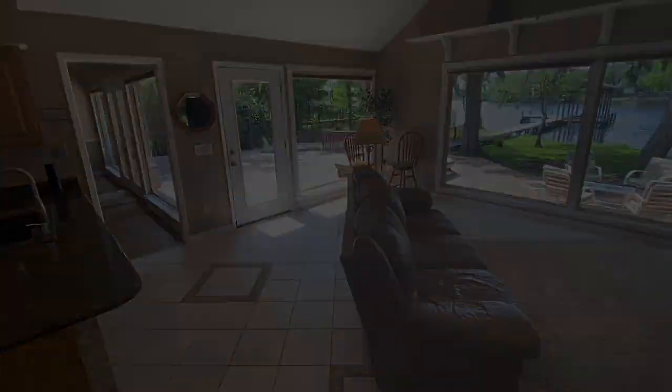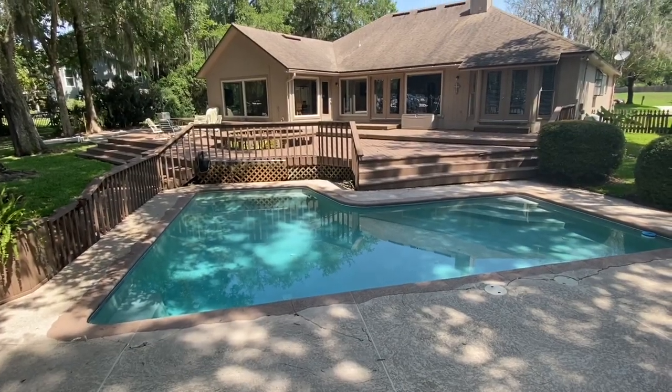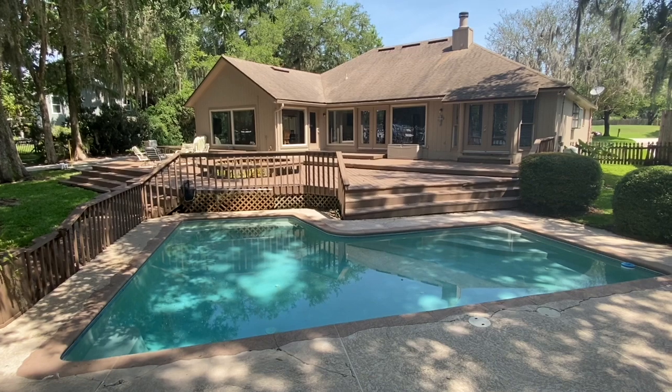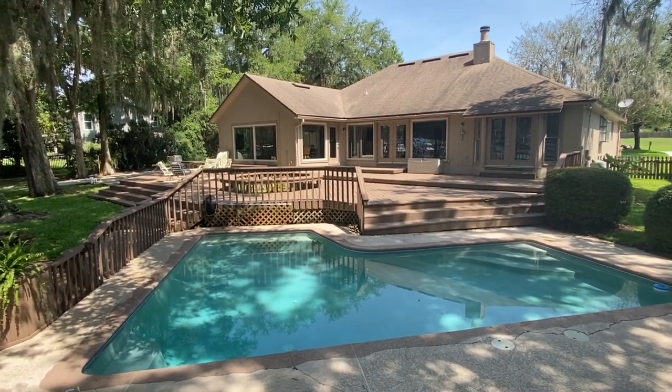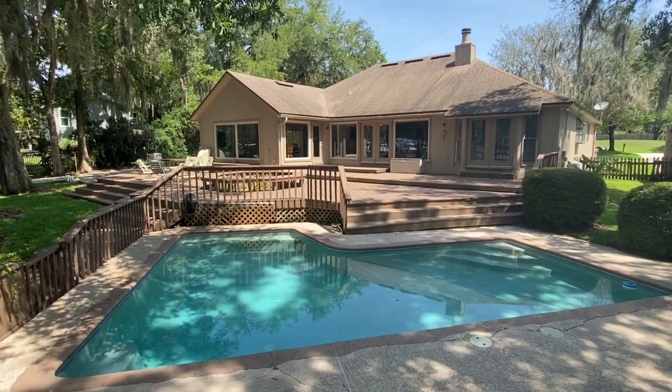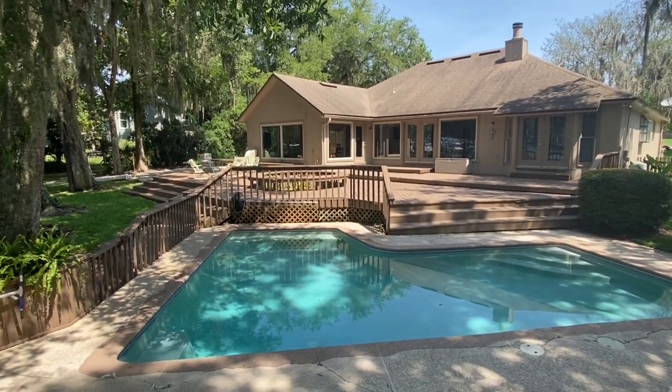Just amazing views. Here's a view of your pool, which is just a perfect spot for relaxing in the summer. The large deck makes it perfect for parties and entertaining. You also get a nice view of the back peaceful yard.